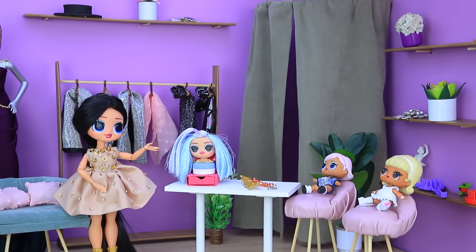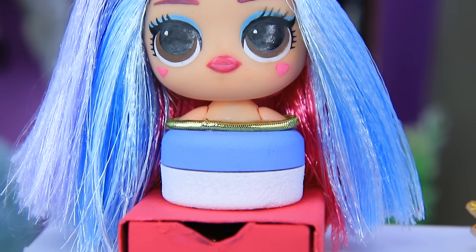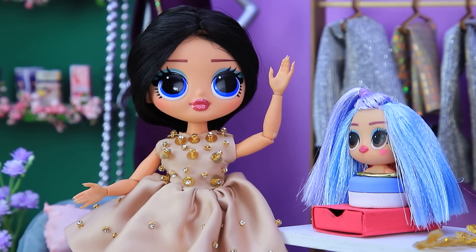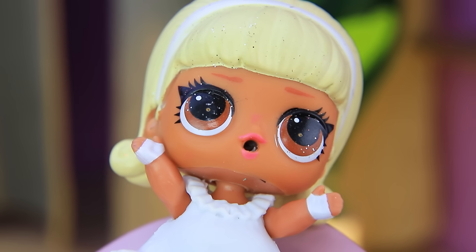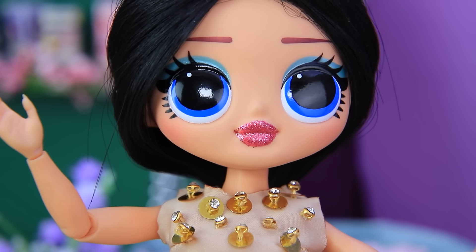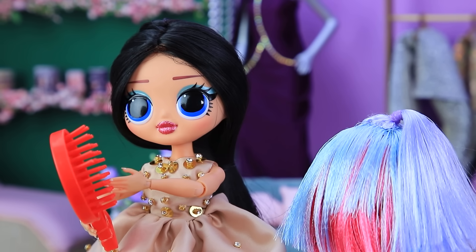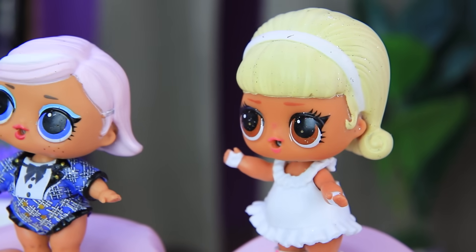Welcome to our learning salon. Today's lesson is all about style. We'll be using an LOL surprise mannequin as an example. Hi girls, let's get to know each other. Hello! I love doing people's hair. And I love picking outfits. Each hair type requires a special hair brush. Watch how it's done. Wow, amazing!